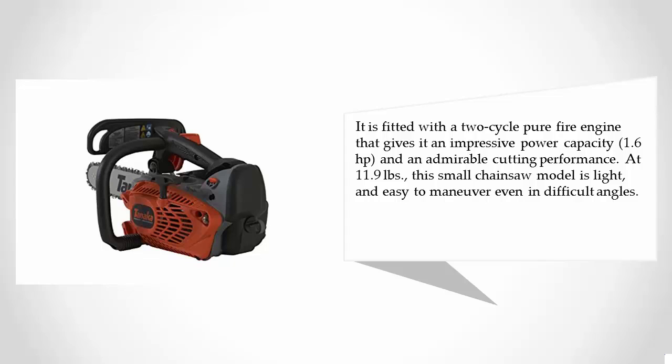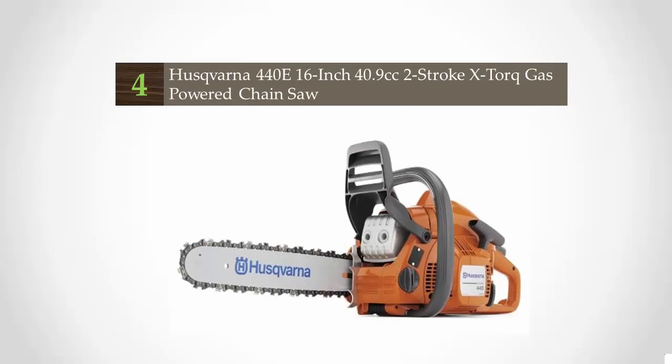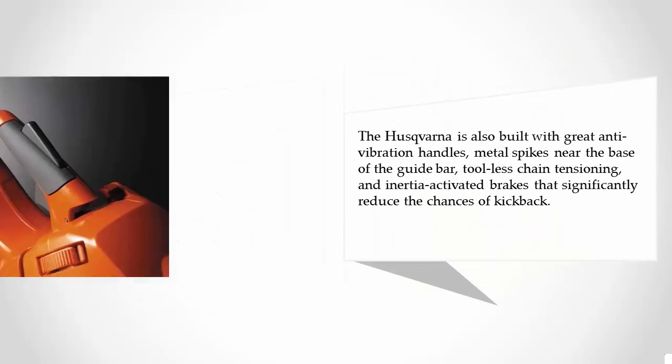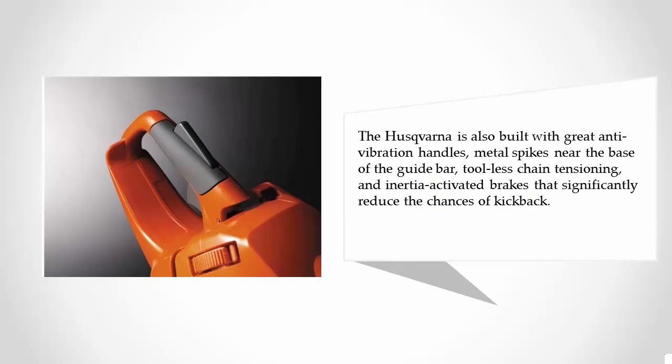At number four, like many other Husqvarna products, the Husqvarna 440e is a quality, well-built, and powerful yet lightweight chainsaw. With a 40.9cc engine capacity and a 16-inch bar chain, this powerful tool cuts through up to eight or nine inch diameter logs and trees effortlessly. It features excellent cutting speed, great anti-vibration handles, metal spikes near the base of the guide bar, tool-less chain tensioning, and inertia-activated brakes that significantly reduce the chances of kickback.